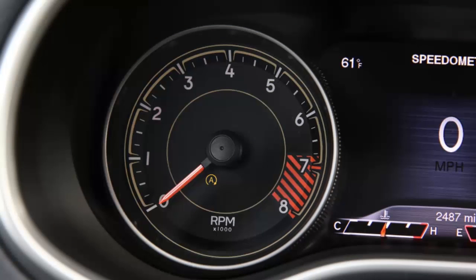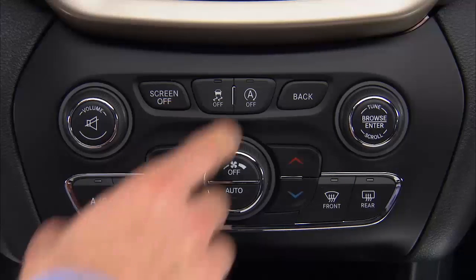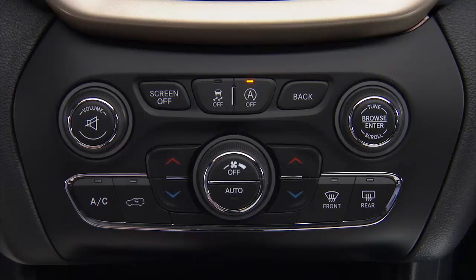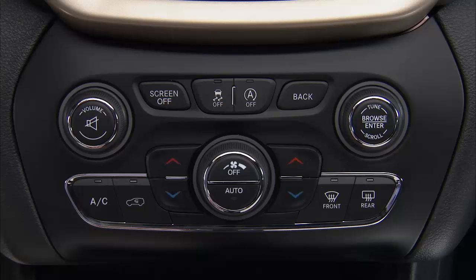This is an automatic system, but it can be manually turned off if you'd like by pushing the stop-start switch located in the switch bank. A light on the switch will illuminate to indicate the system is turned off. Turn the system back on by pushing the switch again, and the light on the switch will go out indicating the system is back in the automatic mode.